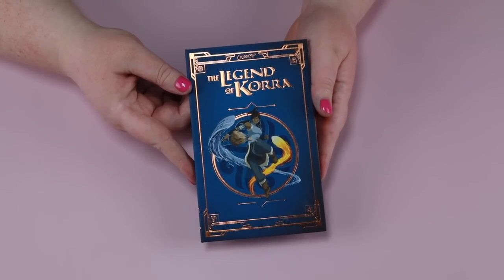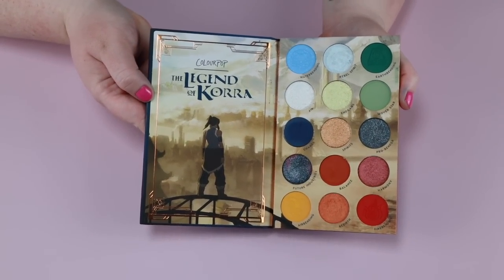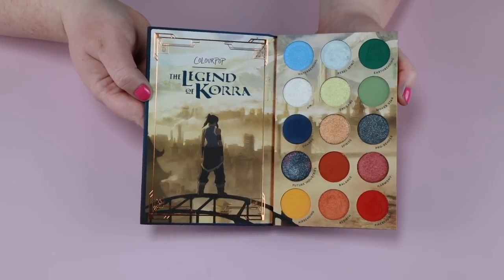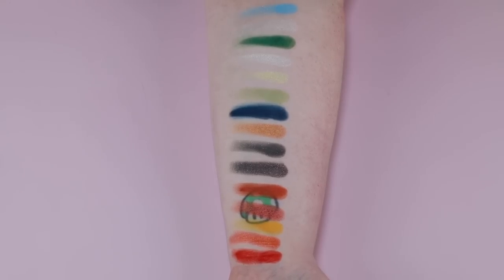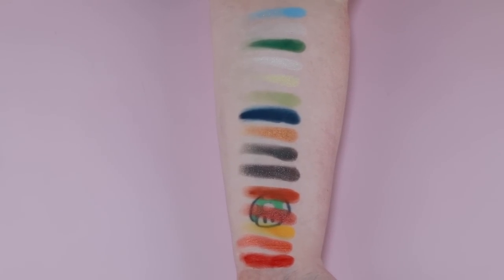Let me tell you about each piece of this collection. Starting with the eyeshadow palette: 'Welcome to the Republic City' — the Legend of Korra shadow palette retails for $24. Each shade features their ultra-pigmented blendable formula that's long-wearing and applies evenly, in matte, metallic, matte sparkle, and super shock finishes.